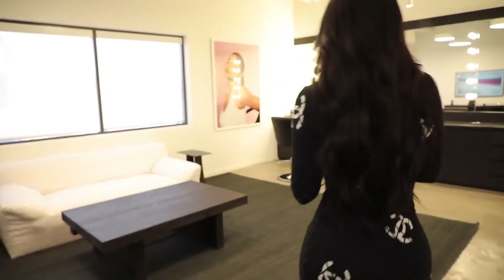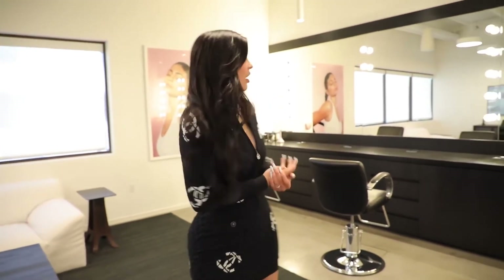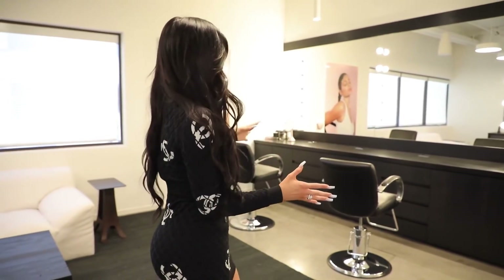This in here is my friends and family glam room. If my family wants to come here and do a photo shoot, or if I have friends or models that I hire for Kylie Cosmetics, they all come in here to do their glam.